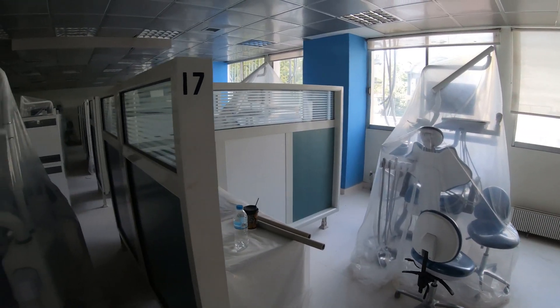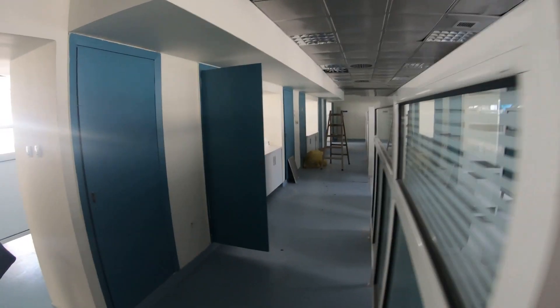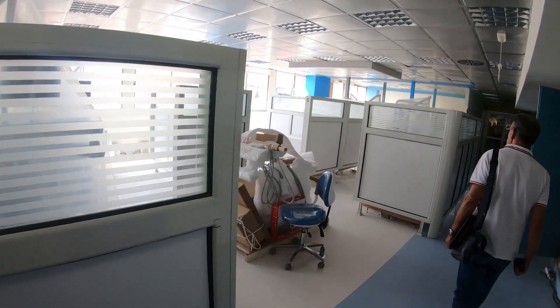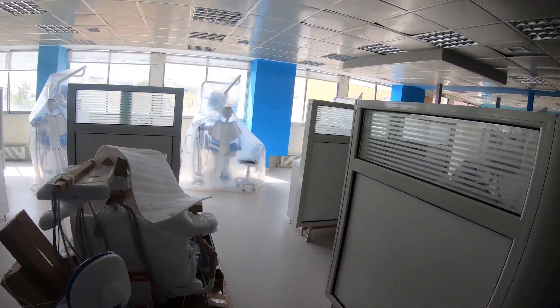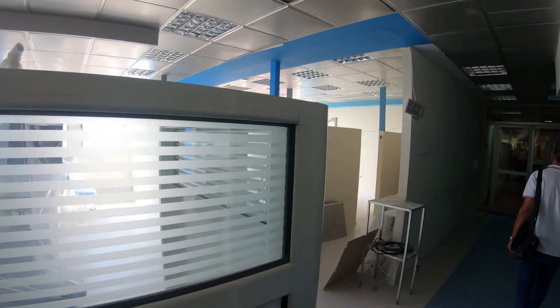Hi everyone, I'm in Greece at the moment in Thessaloniki — in Greek pronunciation. I'm at the University of Dentistry. I'm going to show you what we have done in this university, which is a very massive job. This is the clinic that we did last year with 20 units. The university is closed right now and we are showing the job we are doing this year together with our distributor here in Greece. They are all SS1 with a complete configuration.